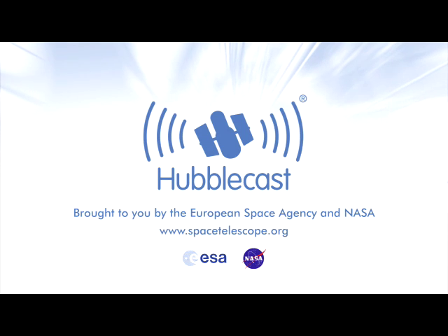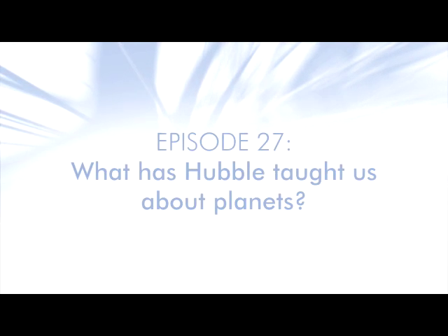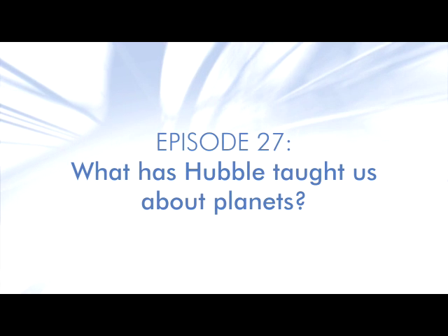This is the Hubblecast — news and images from the NASA ESA Hubble Space Telescope. Travelling through time and space with our host Dr. J, a.k.a. Dr. Joe Liske.